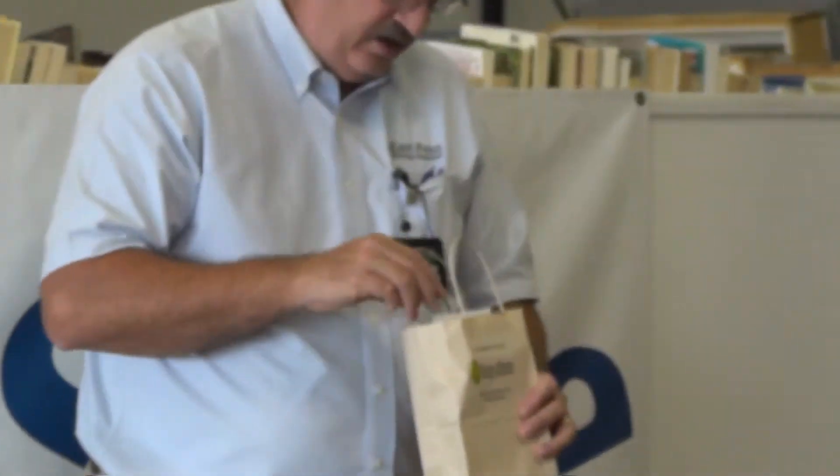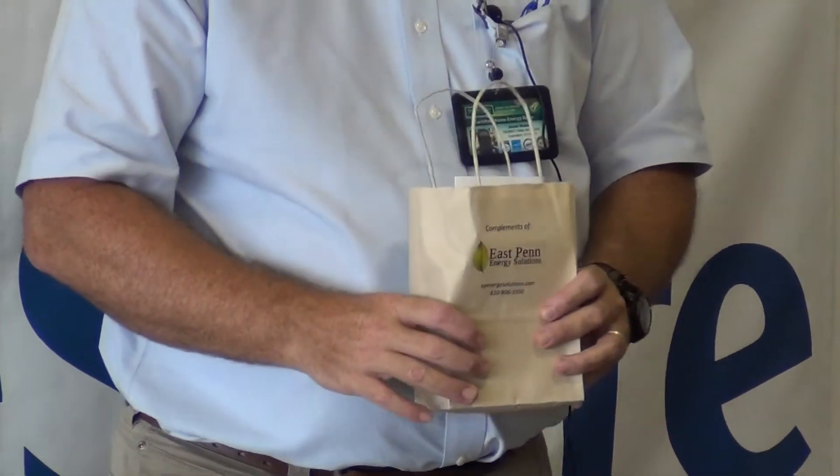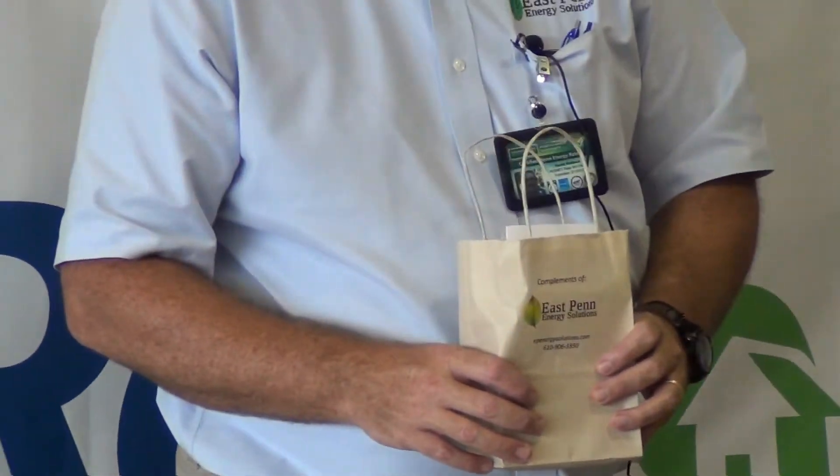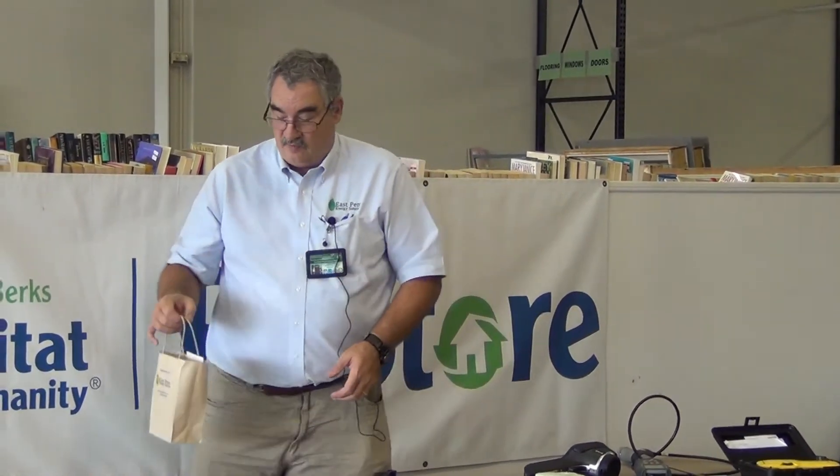What I have here for each household is a little bag with a couple of these lights. There are three lights in here: a 13-watt, one slightly larger equivalent to a 75-watt light bulb, and a night light. Between those three lights burning four hours a day, compared to their equivalents burning four hours a day, it'll save you about $23 a year.